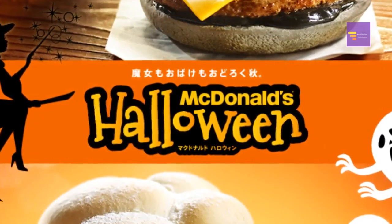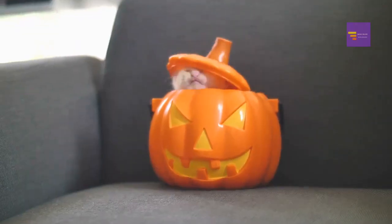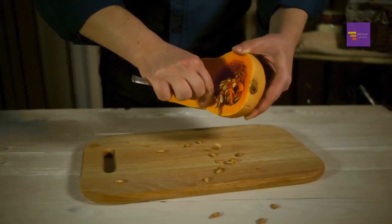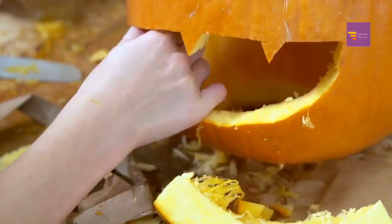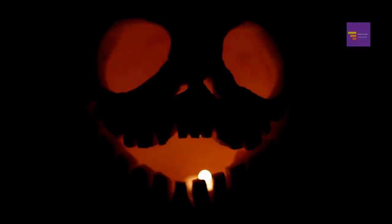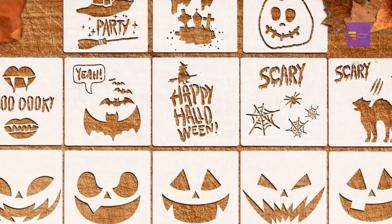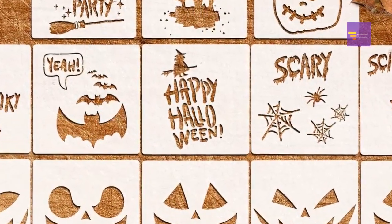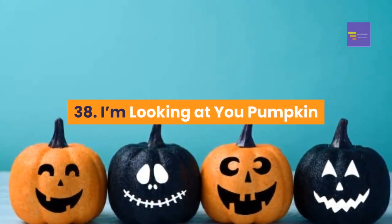Free pumpkin templates for Halloween: carving pumpkins is one of the best traditions of the holiday. You can find plenty of free pumpkin stencils, patterns, and templates ranging from traditional Halloween creatures to superheroes. All you need to do is print out the pattern, use a marker or pencil to transfer it, and carve your pumpkin. Number 38: 'I'm Looking at You' pumpkin — a super cute template ideal for a classic pumpkin design.